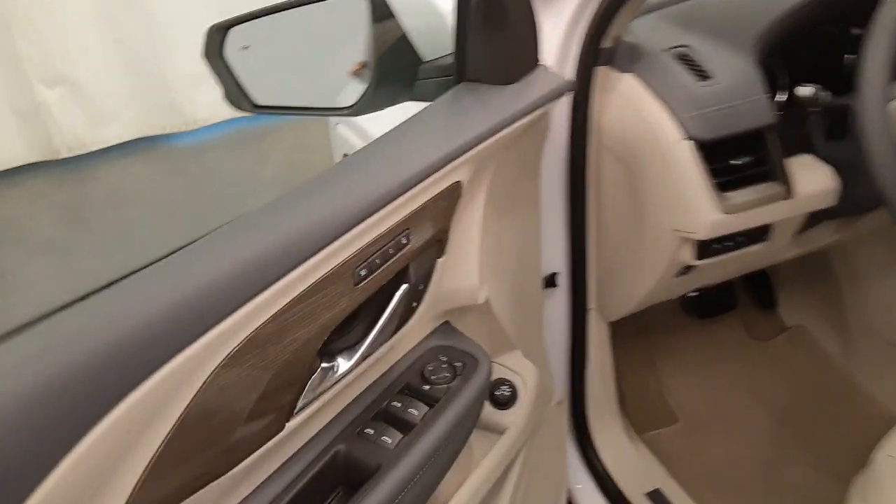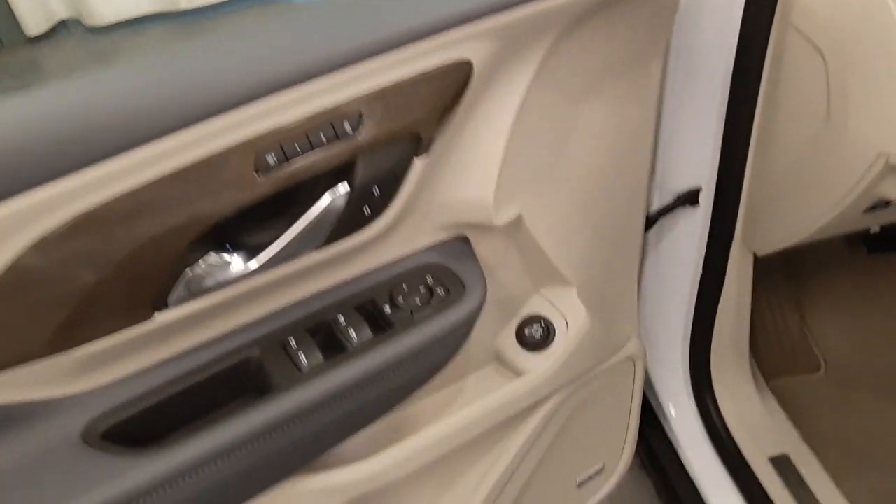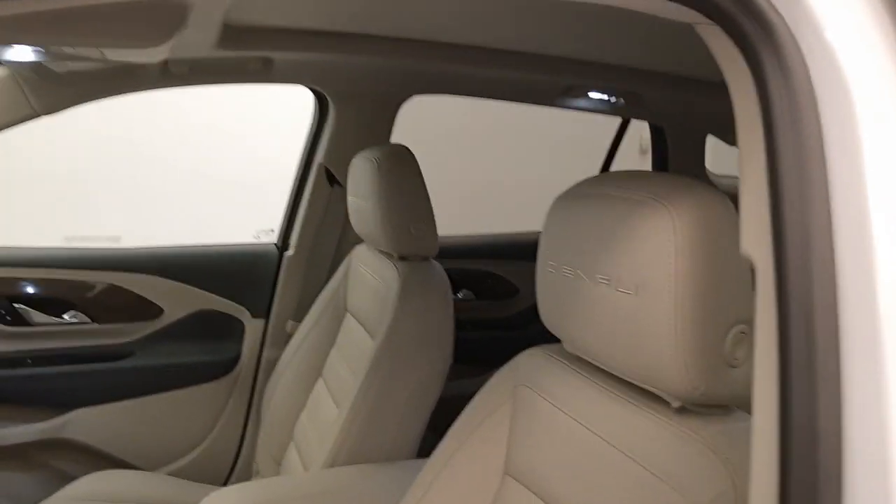Interior options include power windows, locks and mirrors, memory seats, rear hatch controls, premium audio system, power seats with lumbar support, leather wrap upholstery, adjustable headrests, and sunroof.